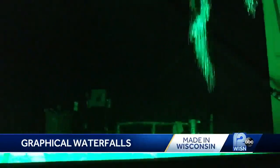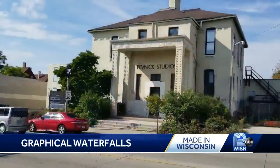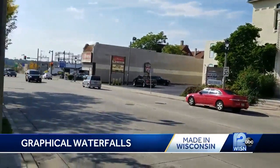It's recirculating — it's Milwaukee city water. And how many gallons does it take to go through one of these sequences? This one uses about 160 gallons a minute. Pevnik's design space is just west of downtown Milwaukee.